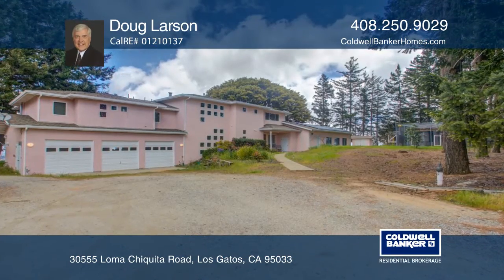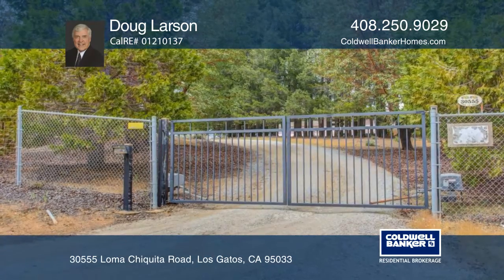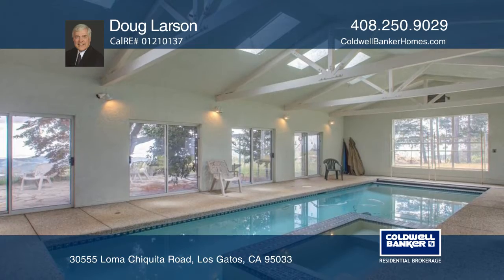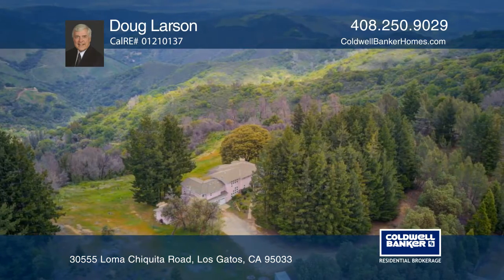Don't miss this tranquil and secluded 4-bedroom, 5-bath home. The gated driveway leads to elegance and comfort with an indoor pool and valley views. There's a 1-bedroom, 1-bath guest unit over the 3-car garage.